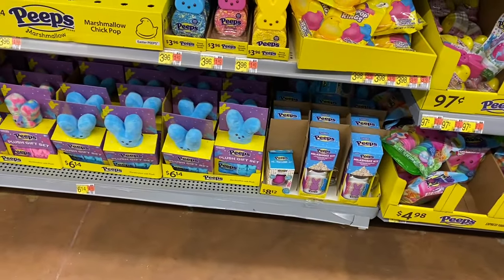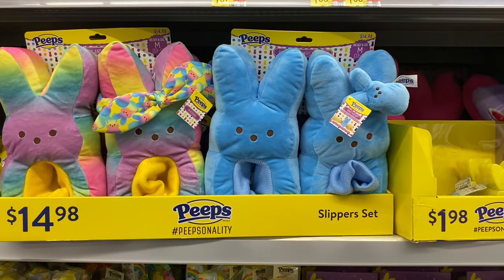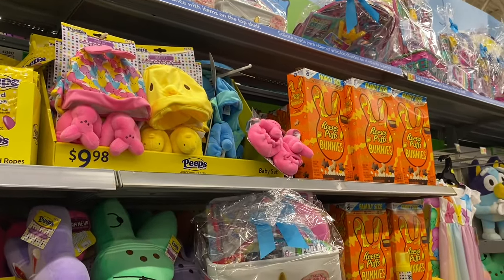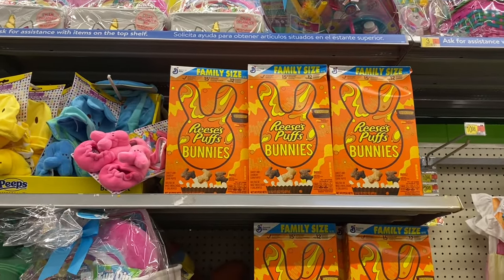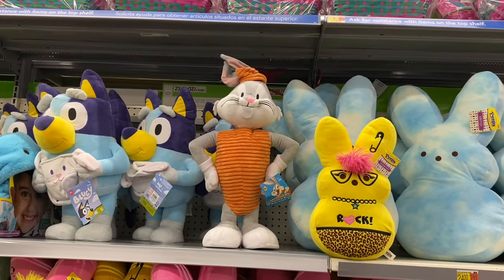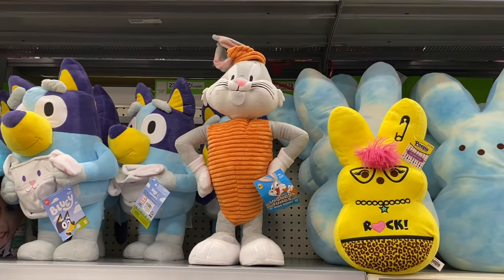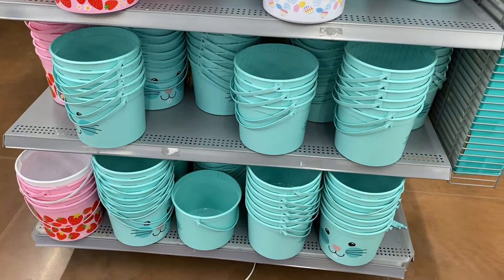They have so much Peeps stuff — there's even a milkshake kit I might get. I still need a basket and grass. Oh, there are Peeps slippers but not in my size. They have Reese's Peanut Butter Puffs bunnies — I'm going to get that and put it in the basket too. I also saw a really cute Bugs Bunny plush for $25, and they have Bluey too. I think these are more like home decor — it says 'Easter greeter' — I wonder if I should just get one as a decoration.